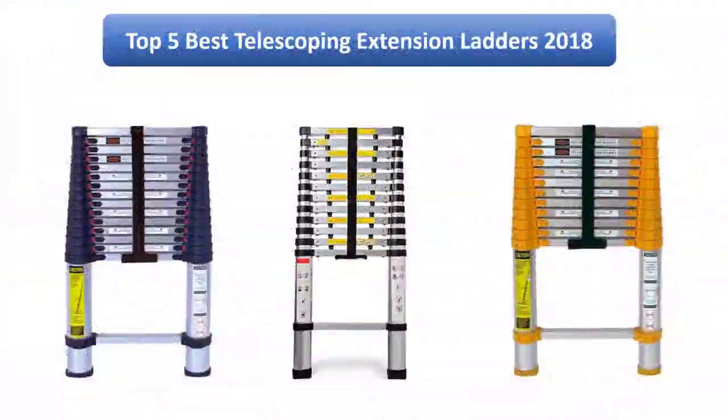Find the best telescoping extension ladders in 2018 at Amazon. We analyzed consumer reviews to find the top rated products. I am going to review the top 5 best telescoping extension ladders on the market in 2018.